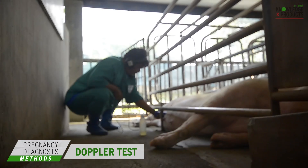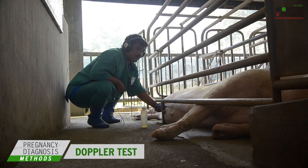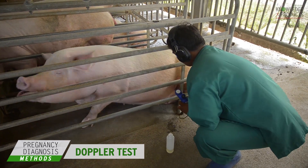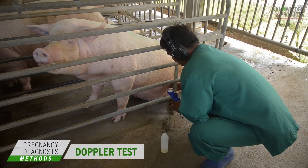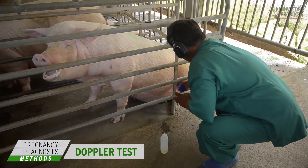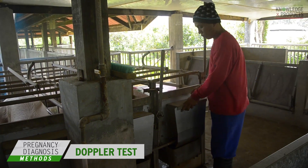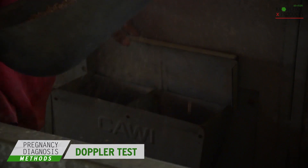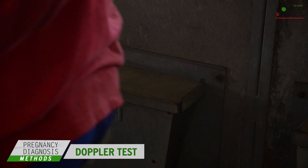However, extra care must be exercised when using the Doppler device to avoid wrong interpretations of sounds. Note that womb infection, embryo absorption, or early estrus can give false positives. The sow should also have already eaten at least 2 hours before the pregnancy check.